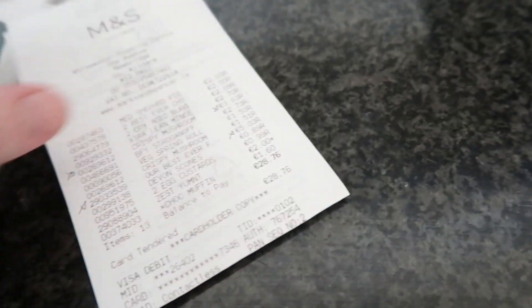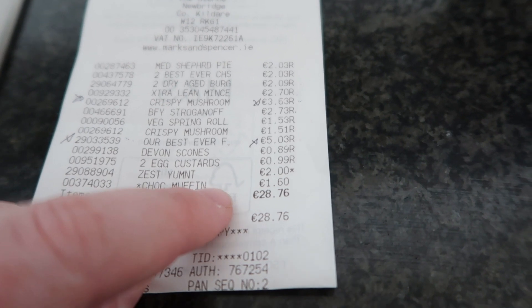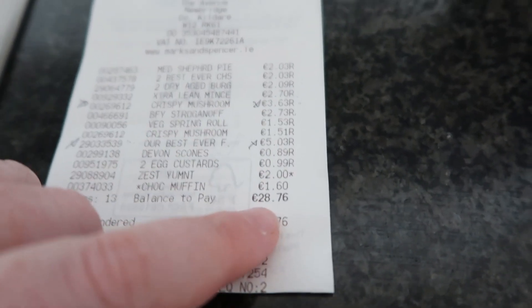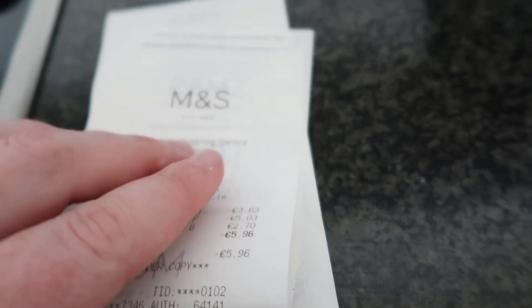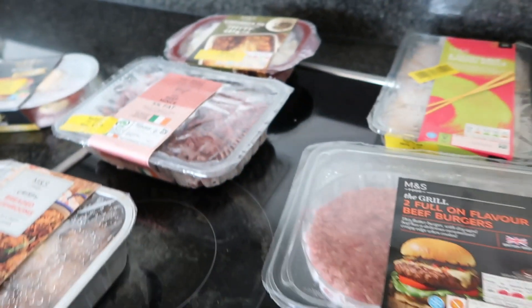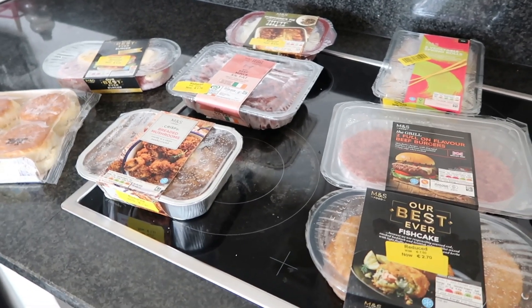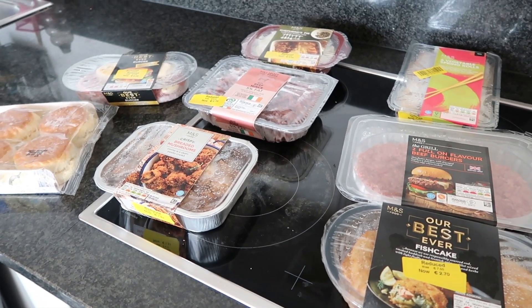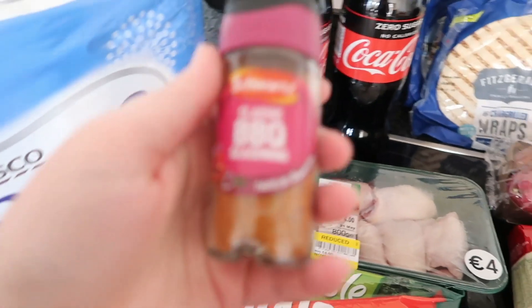I have the receipt here — there was a bit of a mix-up between prices and they charged me twice for something. It was 28.76, but I also did get a donut and a muffin. Then they took away 5.96 so it ended up being like 22 euros. For how many dinners would that be? One, two, three, four — or five really if we just had a mixture of stuff. Really really good. So that's 22 euros for items from Marks and Spencer's.